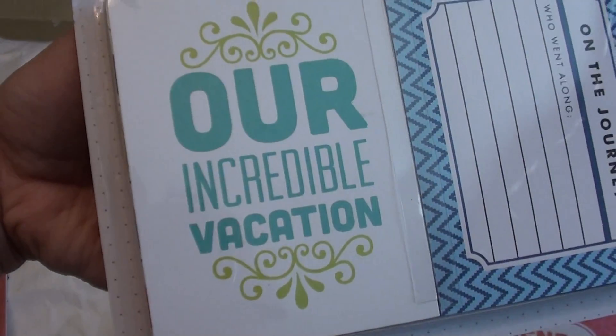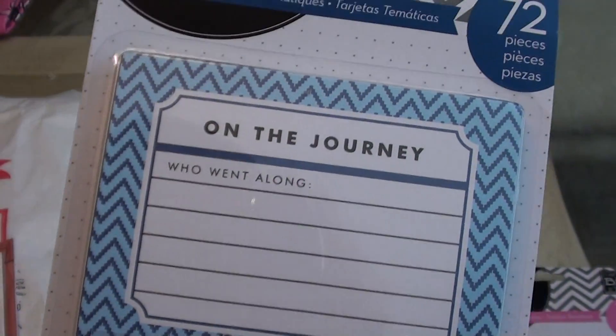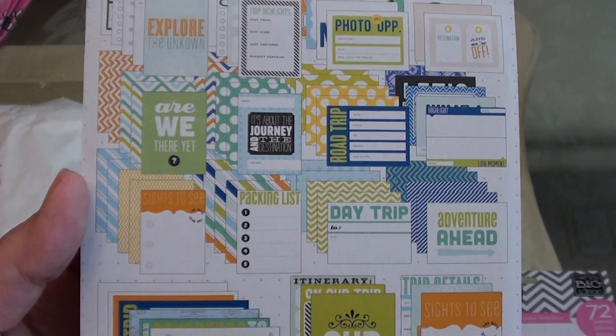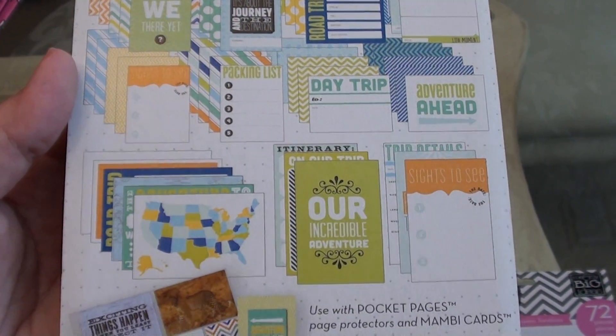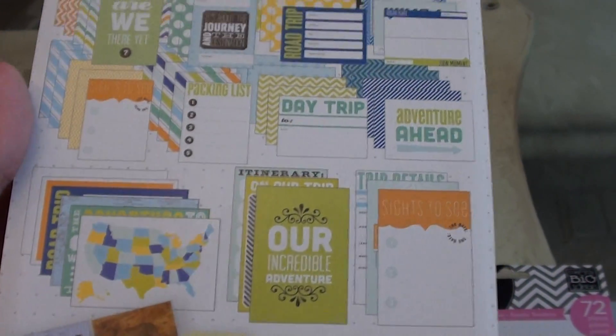Then, of course, since we just came back from vacation, I found this one - our incredible vacation, on the journey, who went along. I thought this was really cute and would match a lot of our photos from this Missouri trip along with that paper I bought from Missouri.